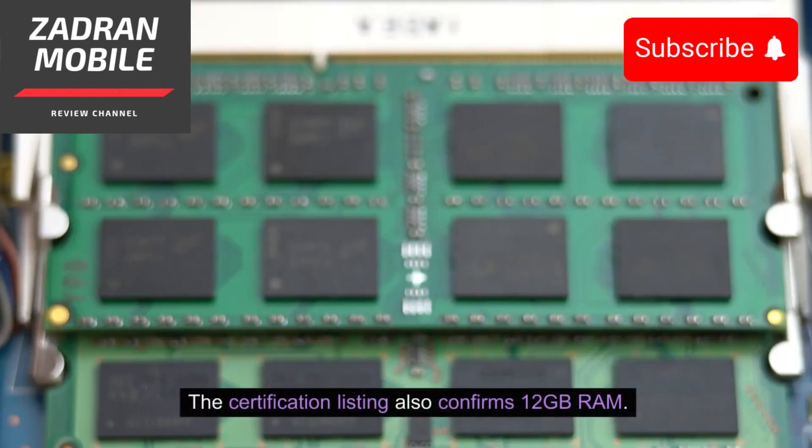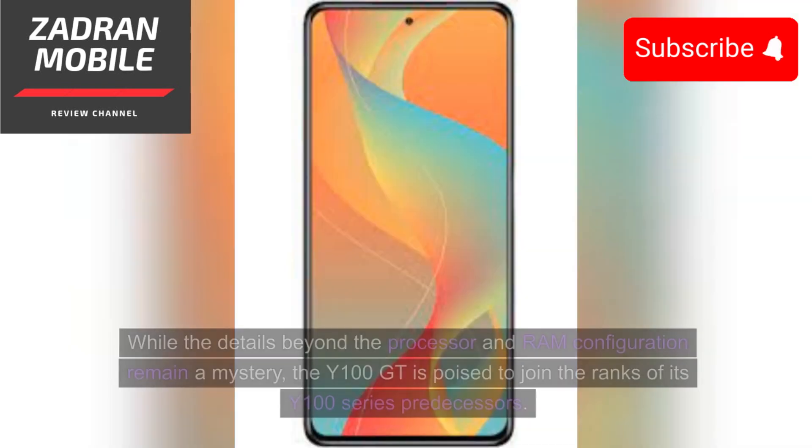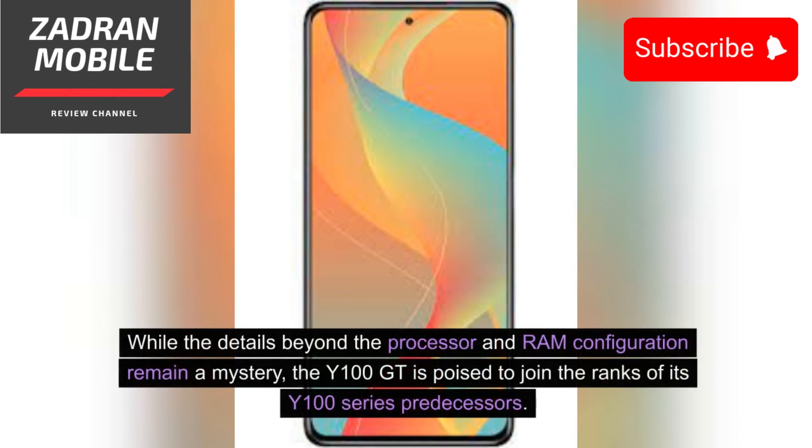The certification listing also confirms 12GB RAM. Running on the latest Android 13 OS out-of-the-box, this 5G Vivo mobile ensures a contemporary and feature-rich user experience.